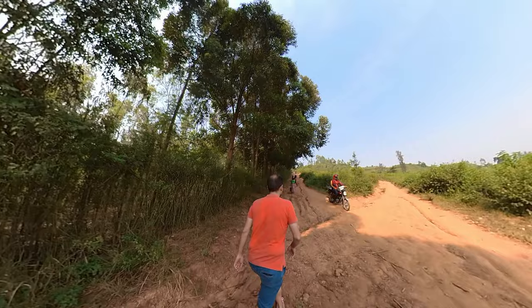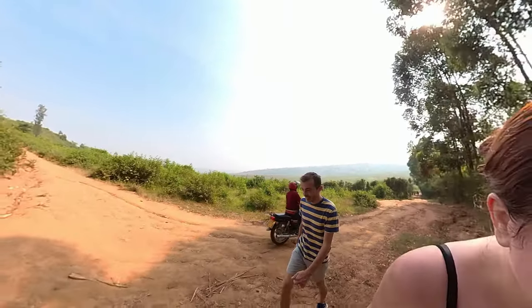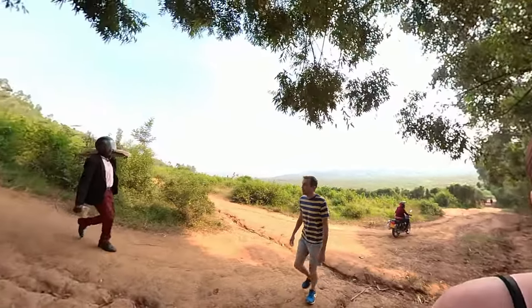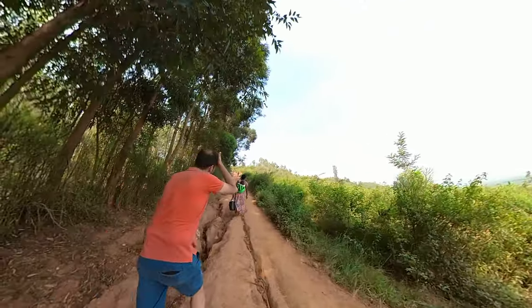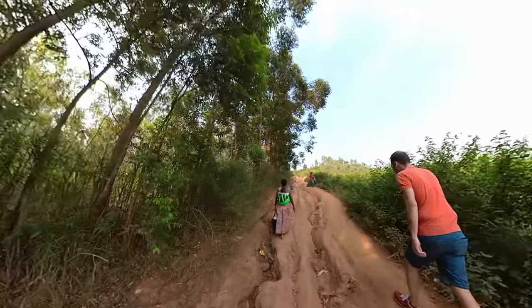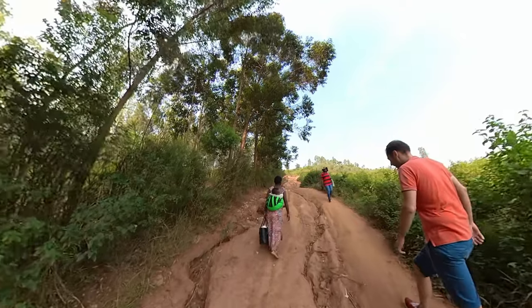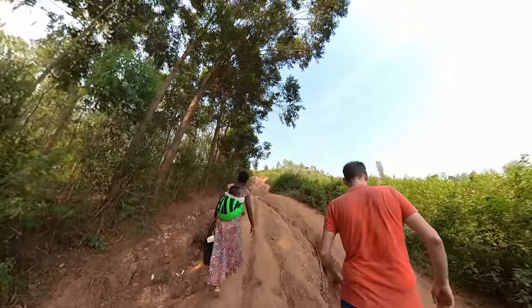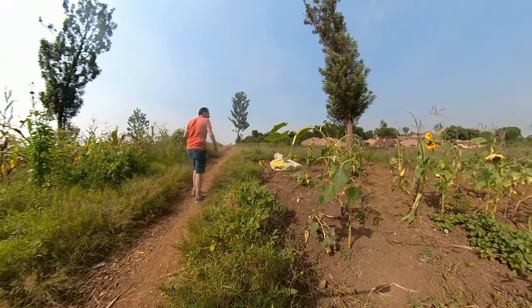Here's the local delivery service arriving. Watching this lady carrying her baby up the hill is a reminder that for us this is a fun tourist attraction, but for others it's everyday life and definitely not as entertaining.